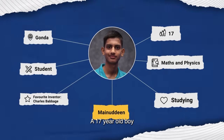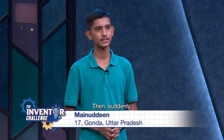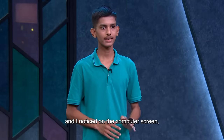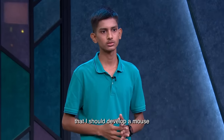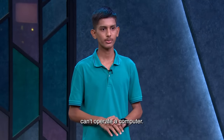Coming up next is Menuddin, a 17-year-old boy who wants computers to be more accessible. He was working on his computer when the mouse fell off the table. When he touched the mouse again, it moved a little and he saw the cursor move on screen. That gave him an idea — why not develop a mouse operated by the foot? For those who don't have hands or are handicapped, they can't operate a computer, so he started developing this idea.